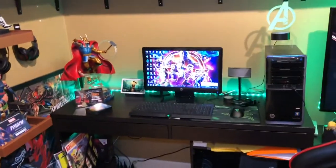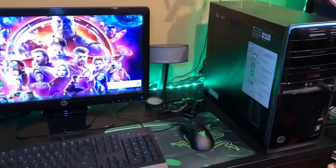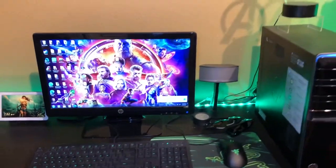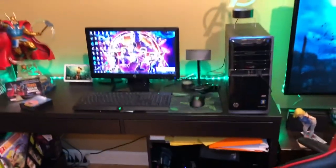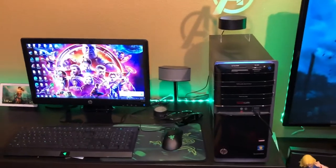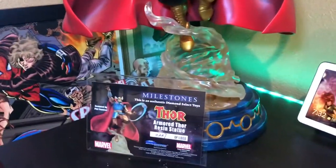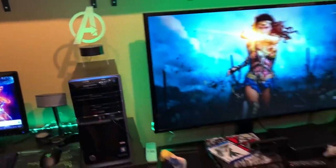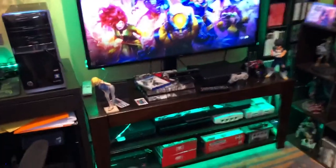Now the gaming PC — I don't really play a lot on PC. I think the last game I played was Diablo 3, and that was about 10 years ago, so it's not the best specs. There's a Thor Milestones statue on the side, and then we're gonna go over to the gaming area.